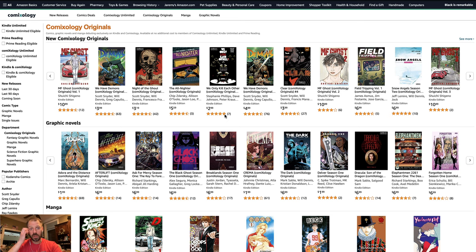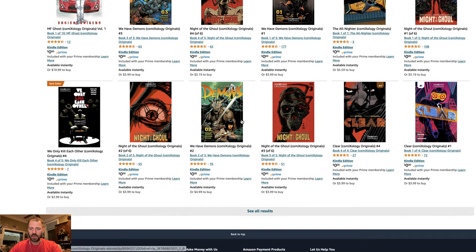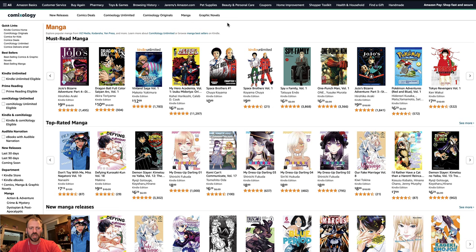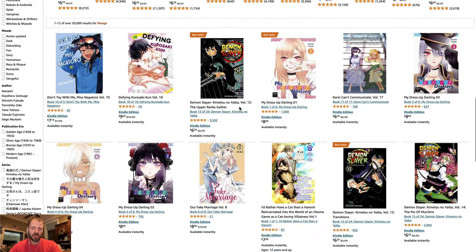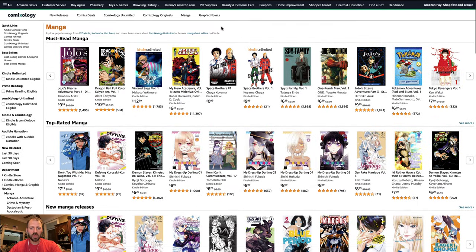Next tab is Comixology Originals — books published only through the platform, including some content from major publishers. I've never actually read a Comixology Original, so I can't speak to the quality. They're really pushing manga, which you see sectioned out in the originals, landing page banners, and its own section — rightfully so, given how popular a subsection of comics it is.